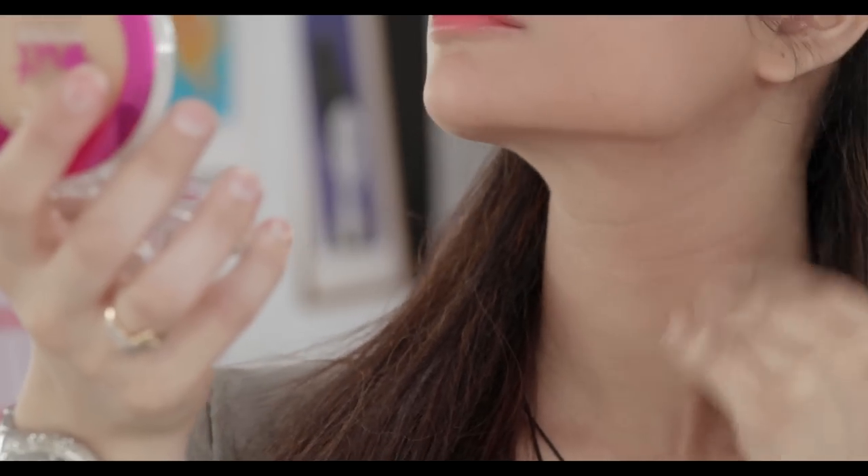I find that when I apply it this way, it gives me a lot more coverage, it glides on extremely easily, it hides my pores and also it lasts all day. If you have a zit, use a concealer over it first. Do not go over it with your sponge because all that's going to do is make that zit spread all over your face, and that's not good for anybody.